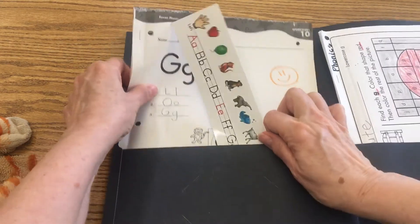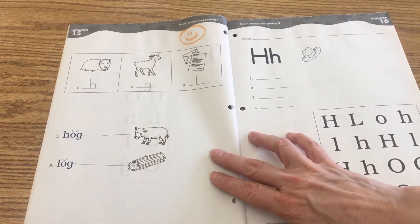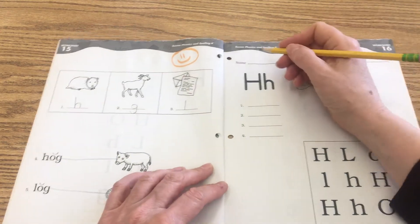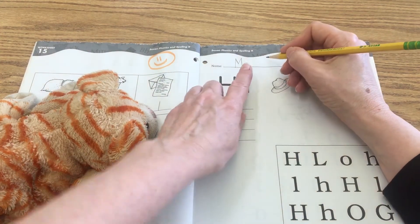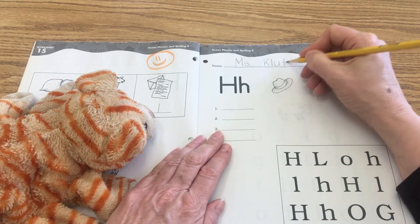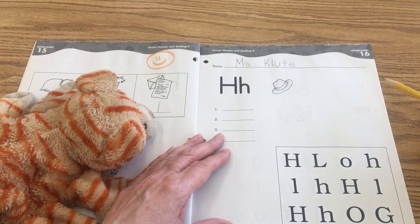Go ahead and put that back in your folder. We'll go ahead and work on our Saxon worksheet today, and we are focusing on the letter H — hat, 'hh'. We're also going to review together the letters that we've already learned. At the top of the page, go ahead and write your name. I'll do mine here. When you're writing, you put a finger space in between words, and words in a sentence. Pause if you need some more time and then press play to rejoin us. We're on worksheet 16, at the top of the page.